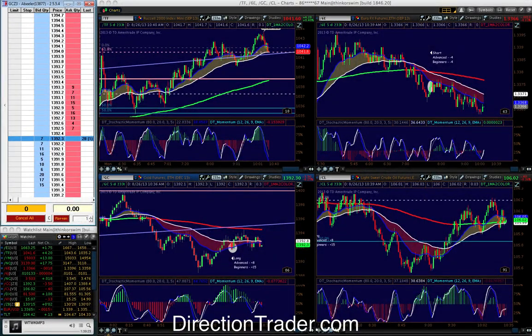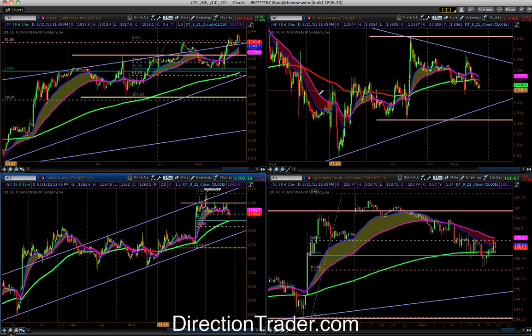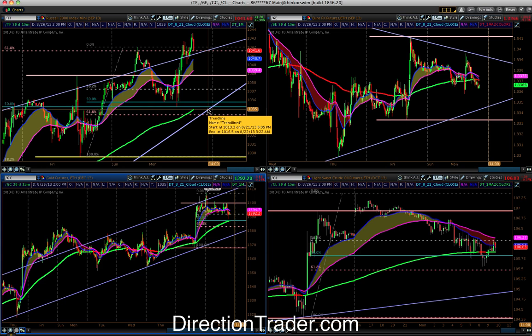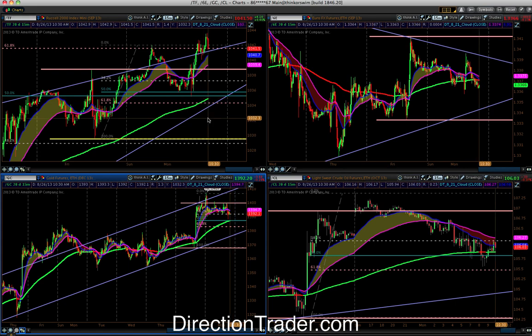Hi guys, Adam here at DrexionTrader.com. Let's go over the trades from today and what we're looking for in the markets. It is Monday, the 26th of August. The markets were a little bit slow — kind of the last week of summer. We have a holiday weekend coming up next week, Labor Day Monday. Starting next week and into the fall, the volume and volatility will pick up and we'll see better-moving markets.